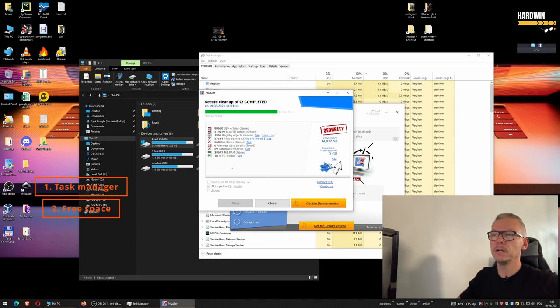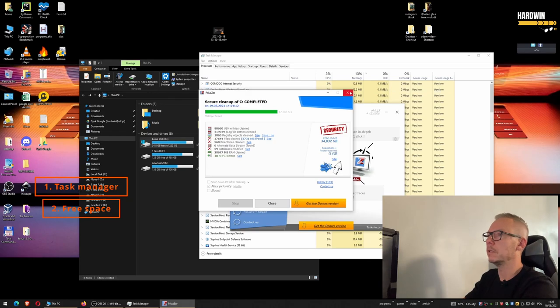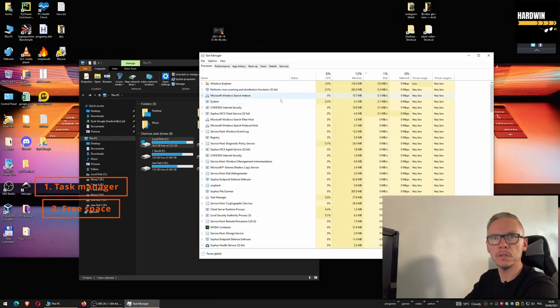Privazer did a really good job — I gained almost 5 gigs of free space. Interesting thing: there are a few files it needs to delete after restart because Windows is currently using them, but they will be removed after I restart the system.